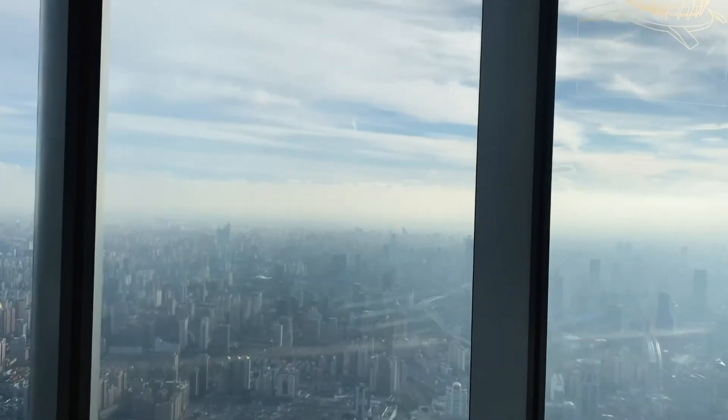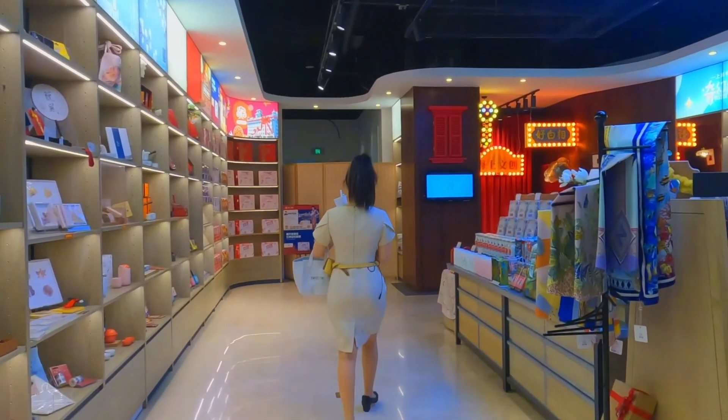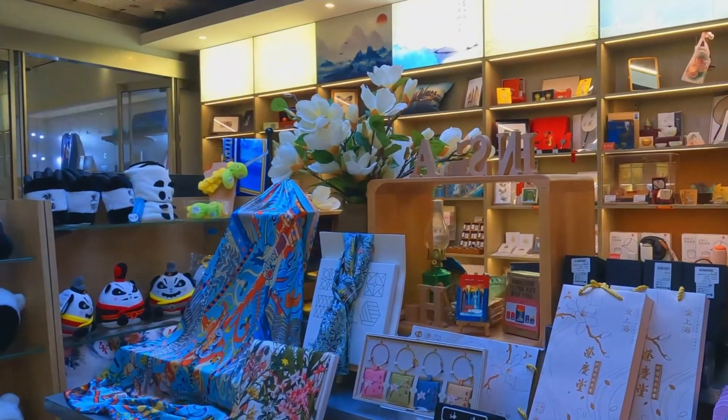There are public spots where you can hang out, tons of restaurants for fancy dining, cafes for a quick coffee fix, and even stores to do some shopping. It really is like a one-stop shop for all of your tower needs.